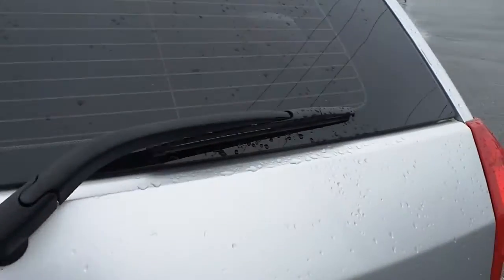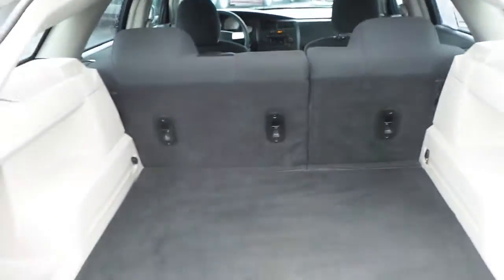Besides the sport-like feel, the Magnum features and includes a very spacious cargo area.